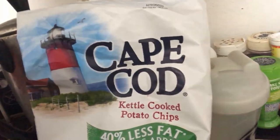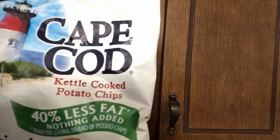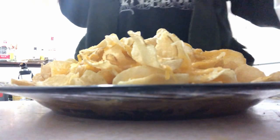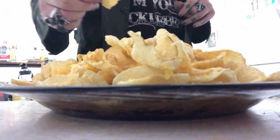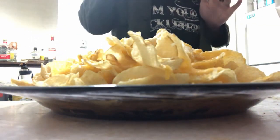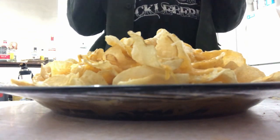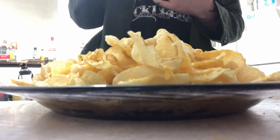Cape Cod kettle cooked potato chips, 40% less fat, nothing added, original, made with sea salt. All these Cape Cod chips now have 40% less fat. They're not as tasty as they could be — they definitely have that 'could be tastier with more fat' kind of vibe going.